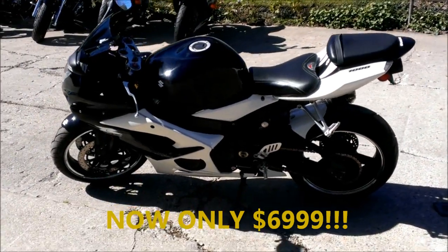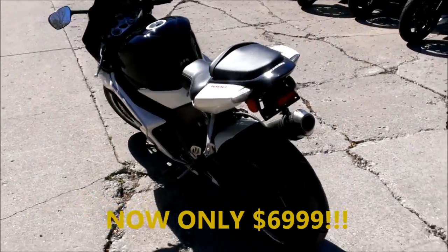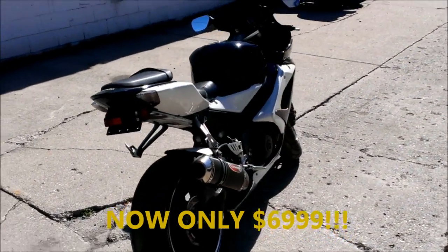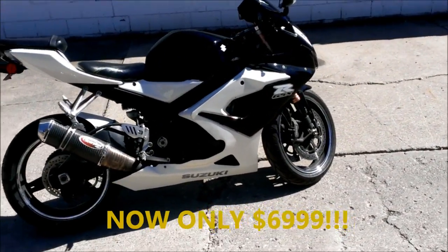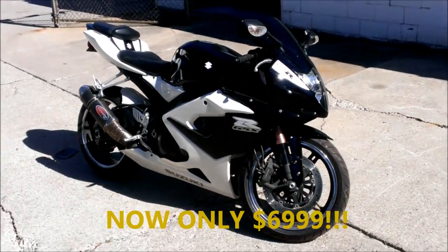We got a 2006 Suzuki GSX-R 1000 crotch rocket for sale with custom paint. You got to see this Gixxer in person — super sharp with Scorpion exhaust, fender eliminator kit, polished aluminum wheels, tinted Zero Gravity windscreen, and brand new front and rear tires.